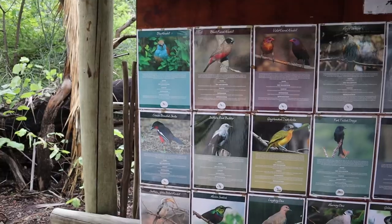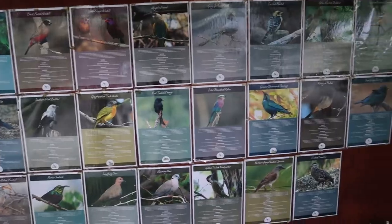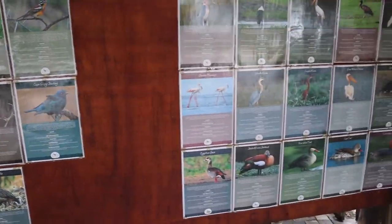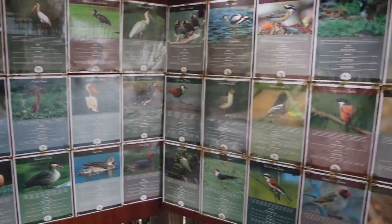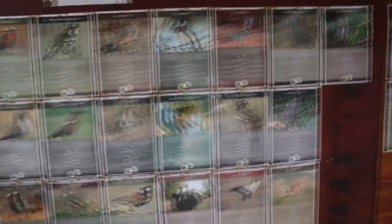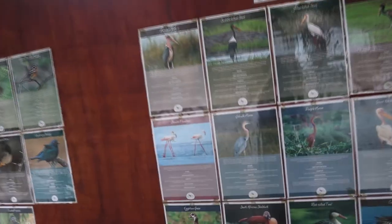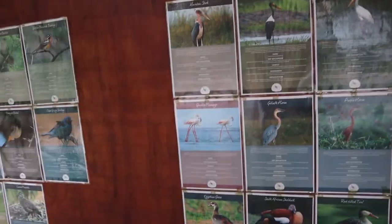Here are some of the birds that can be seen here at Nata Lodge — it's famous for its bird watching. I can see a lot of them that we have already spotted in Kasane and Chobe National Park. But there was something I didn't want to see there — the reptiles. Let's hope we only see a lot of birds, especially the flamingos.